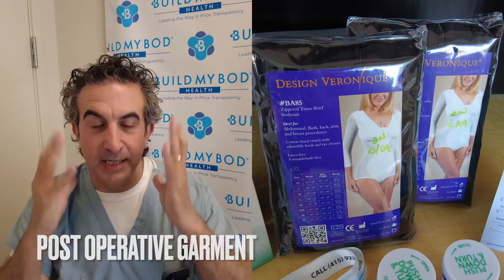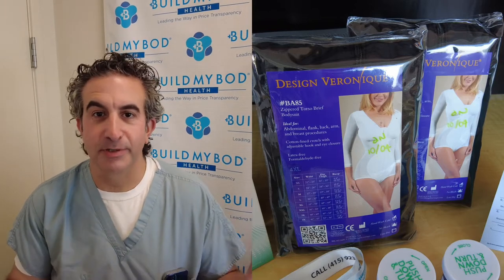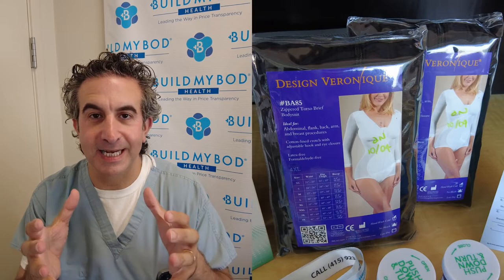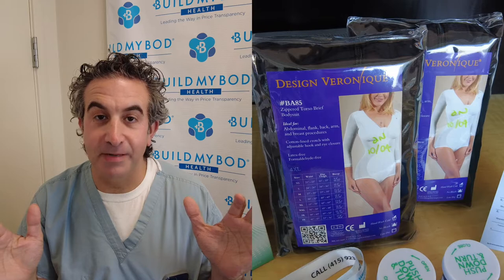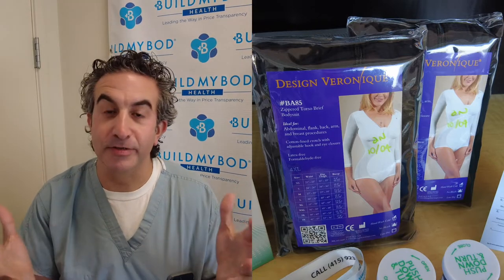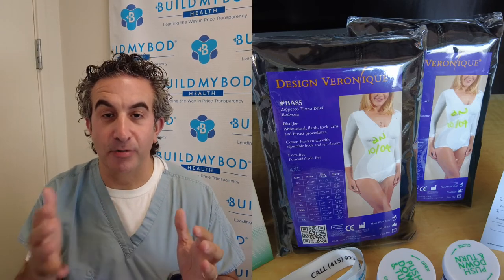Depending on what operation you have, you'll have a garment — it might be around your neck and head, your arms, your breast, your abdomen, your torso, or your butt. Whatever operation you have, the garment helps squeeze out swelling, tighten things up, and it actually reduces pain by giving some security. You wear that all the time for the first month if you're doing a body contouring procedure, except in the shower.